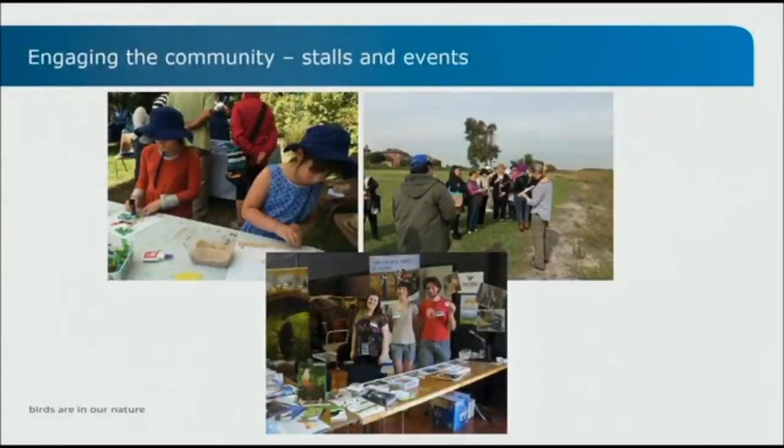Apart from the volunteers on our network, we engage with the community in a number of different ways — stalls at festivals, a lot of bird walks and talks to the community. Part of that is about raising awareness of bird conservation and the projects we work with, and some of the issues around threats. But it's also about trying to recruit volunteers to the network to engage them with the projects we work with.